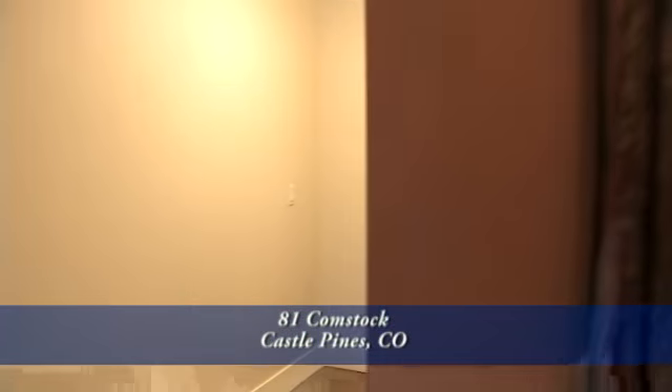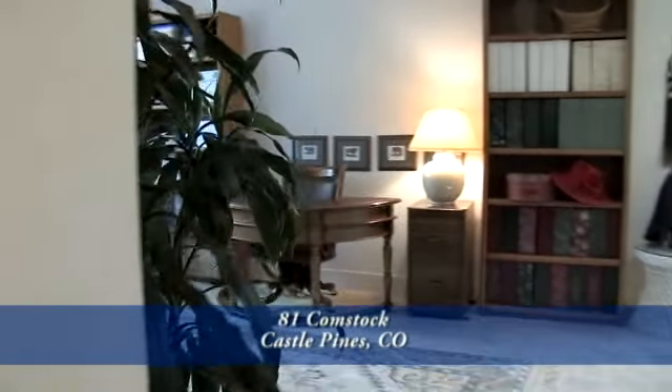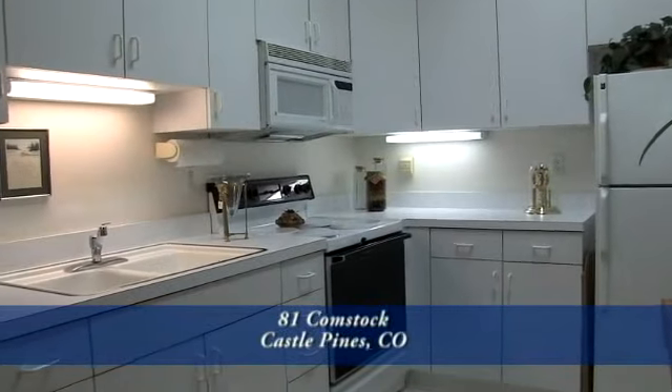Now let's briefly check out the lower level. There's a private apartment here, with a living room area as well as a kitchen. This can be a great caretaker's residence, a mother-in-law suite, or just for your college kids to come home and stay with you.